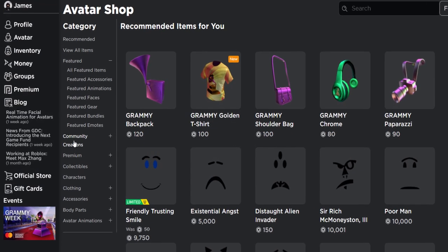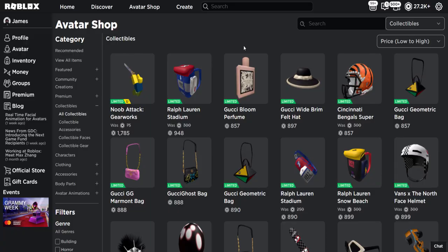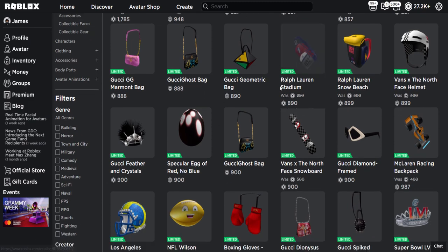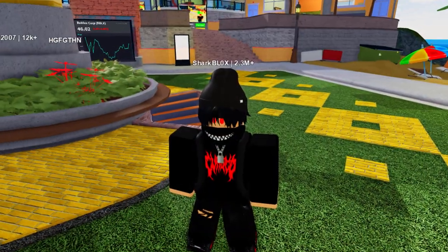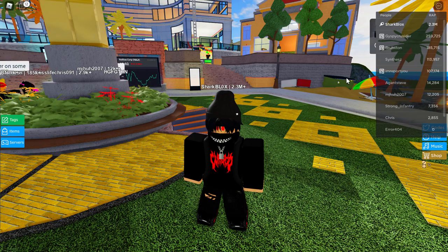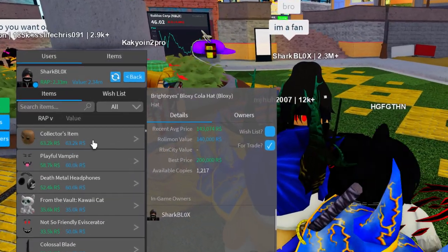Roblox limiteds are definitely not dying. At the time of recording in April 2022, going to collectibles sorted low to high, the cheapest limited is 857 Robux. I honestly didn't expect that — I thought it'd be like 600. Roblox Trading News weren't wrong, all Roblox limiteds are going up in price. I jumped into Trade Hangout to check my account and it says 2.3 million in limiteds — I swear last time I checked it was like 1.5 million. I don't understand how it's gone up so much.